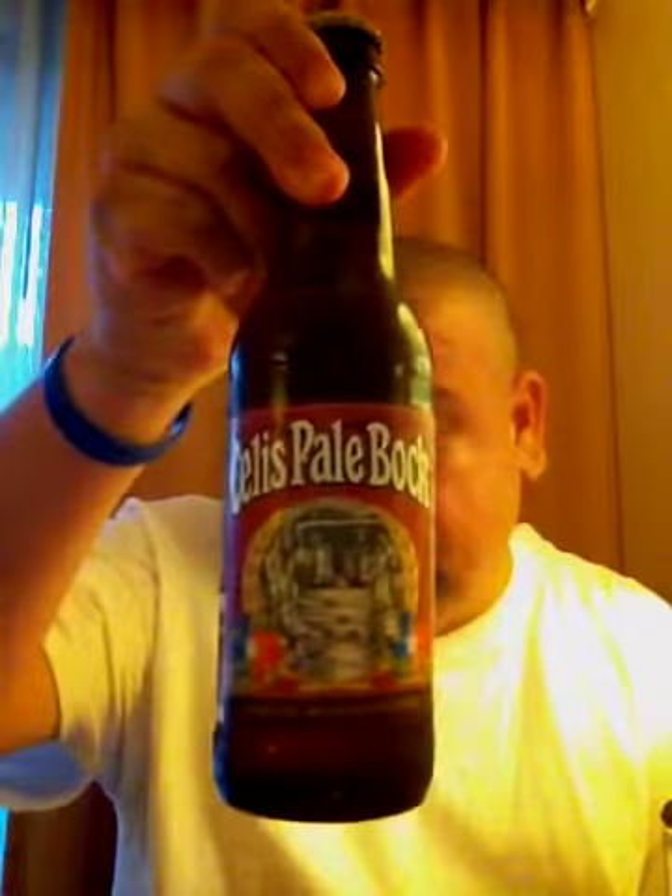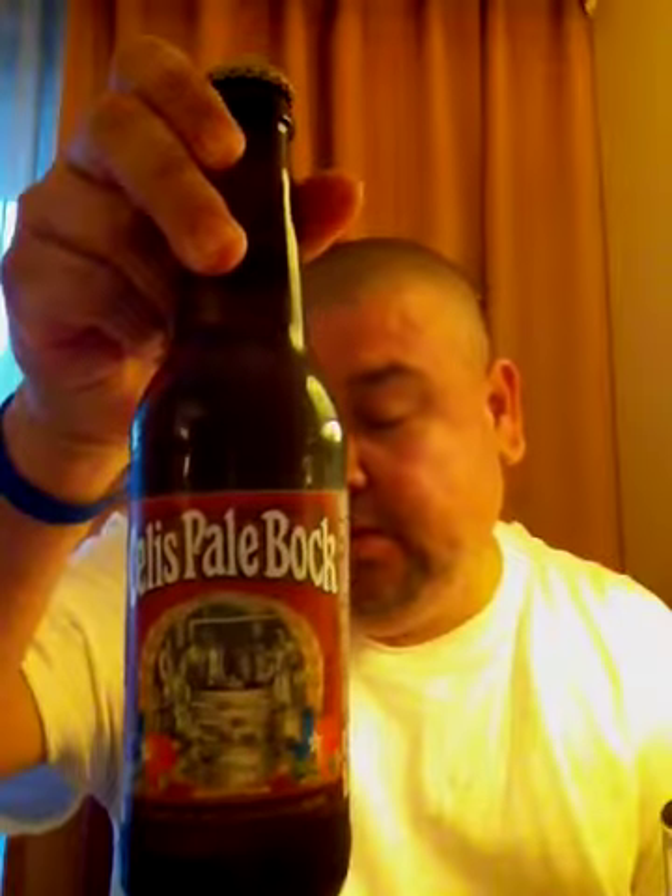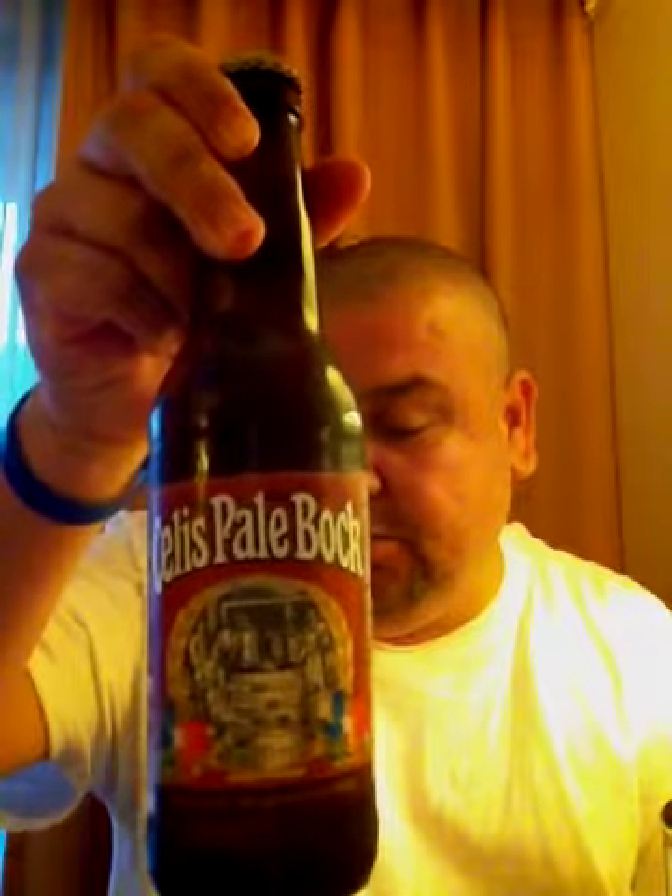So the first one we're going to drink today is called Cellis Pale Bock. It's a Belgian pale ale brewed by the Michigan Brewing Company. ABV 3.90. So let's go ahead and give it a try.